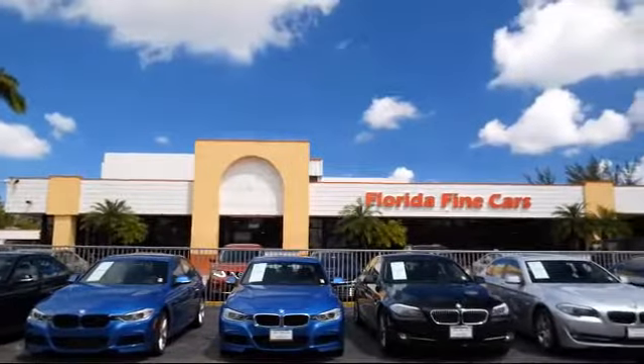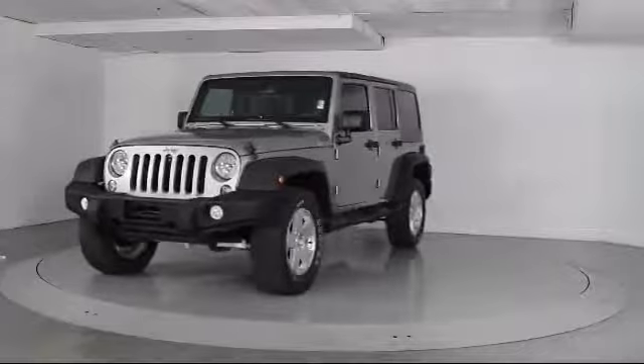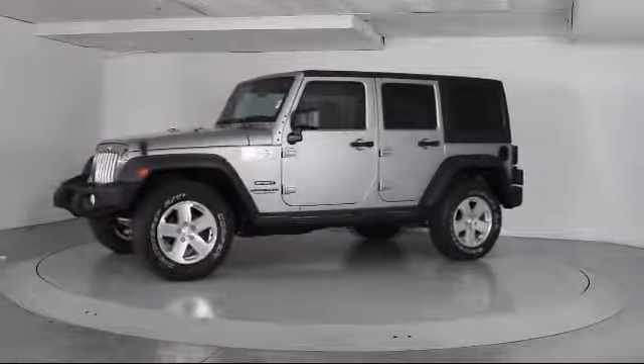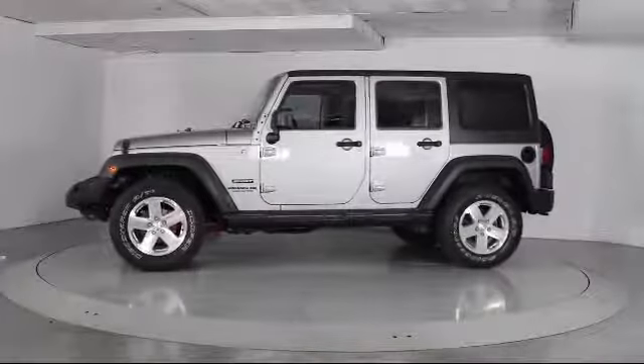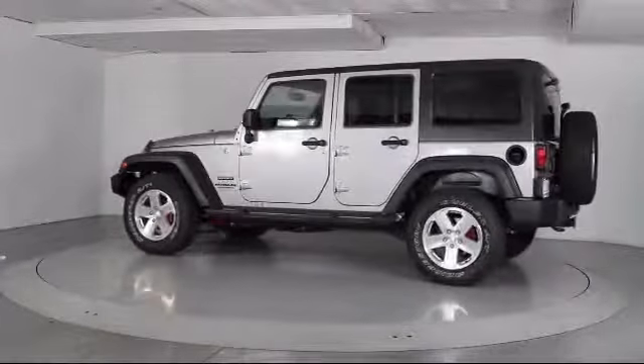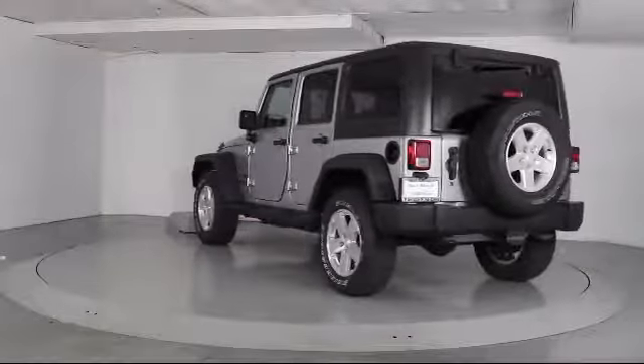Here's a look at another one of our vehicles from our massive selection. It comes equipped with a Sunrider Soft Top, Steering Wheel Controls, Air Conditioning, Traction Control, CD Player, Fog Lights, Side Airbags, Anti-Lock Braking, Bucket Seats, and Tilt Steering Wheel.